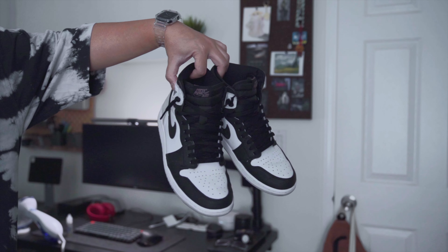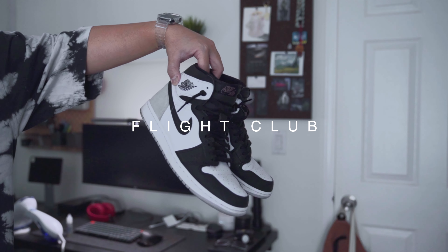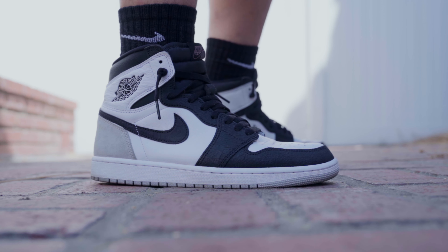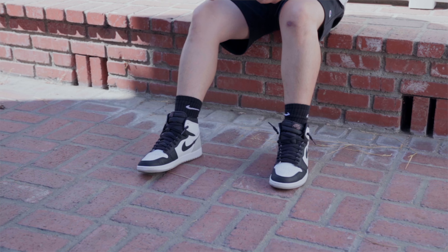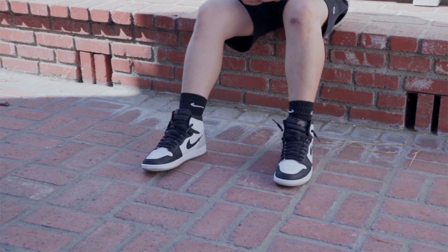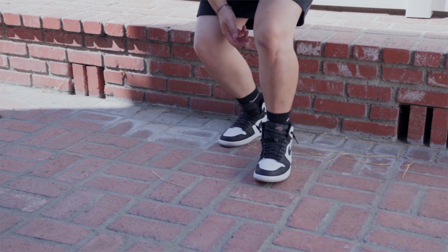Here I wear US size 10 and my true to fit size is 9.5 US. I usually wear the Jordan 1 Stage Haze with shorts in the hot California summer and pair it with a pair of calf socks. As a rule of thumb, always wear calf socks with Jordan 1 highs. Always.